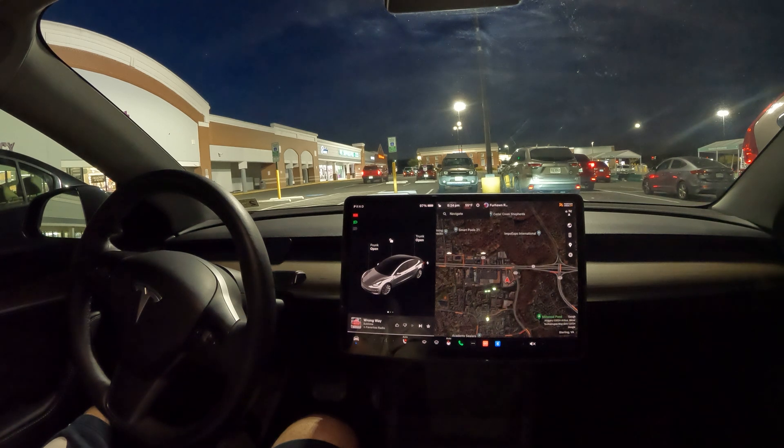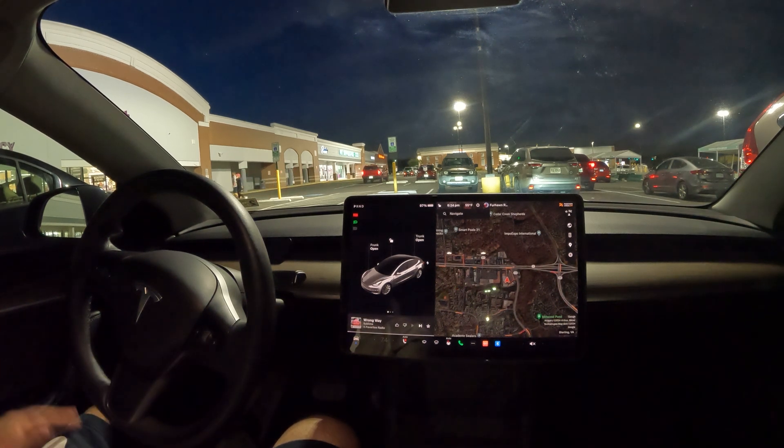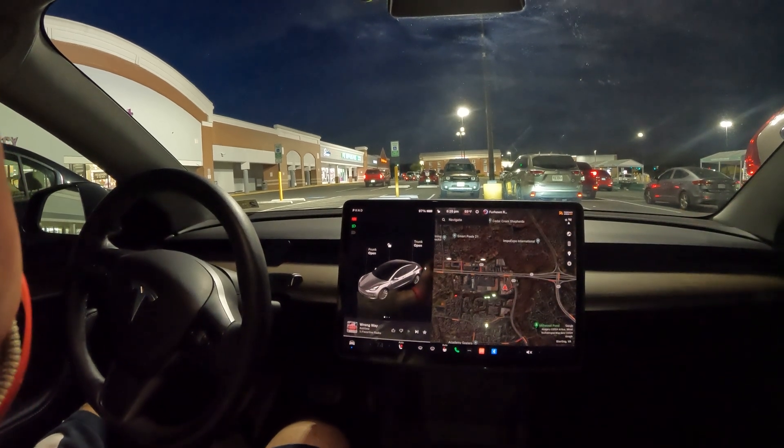Auto park is awesome — it works great on reverse park for Hardware 3, and on Hardware 4 it works unbelievably well for both reverse and parallel park. Hit that like button if you enjoyed this video, subscribe for more FSD challenges, and thanks for watching — hope you have a great rest of your day.